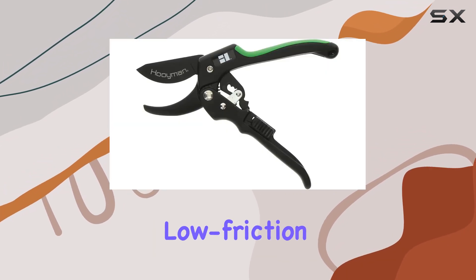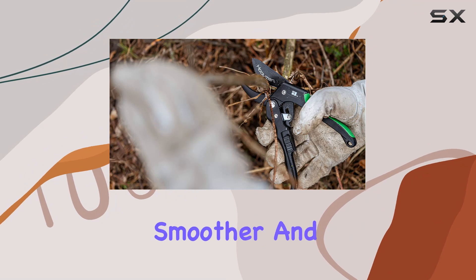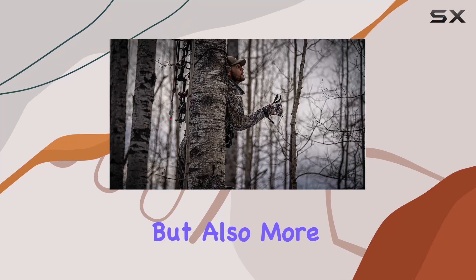Another significant feature is the low-friction Teflon-coated blades. This coating reduces heat buildup and friction, allowing for smoother and quicker cuts through wood. This efficiency not only makes your pruning tasks easier, but also more enjoyable.